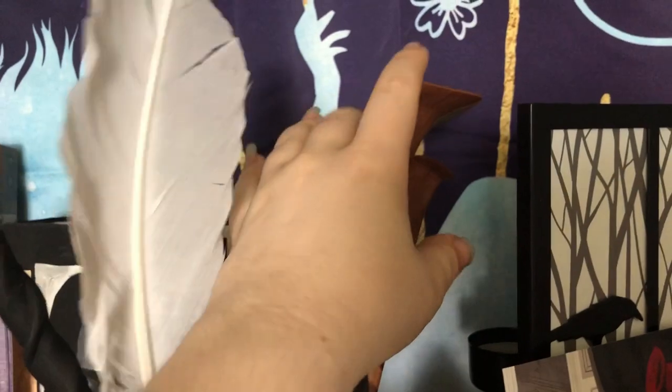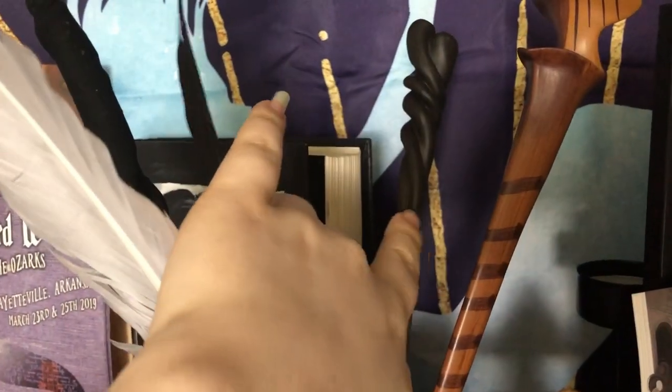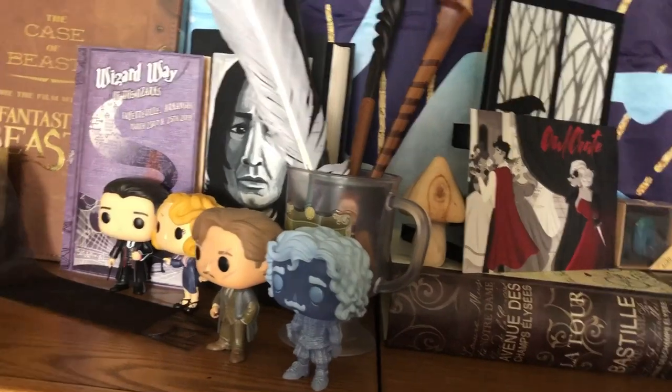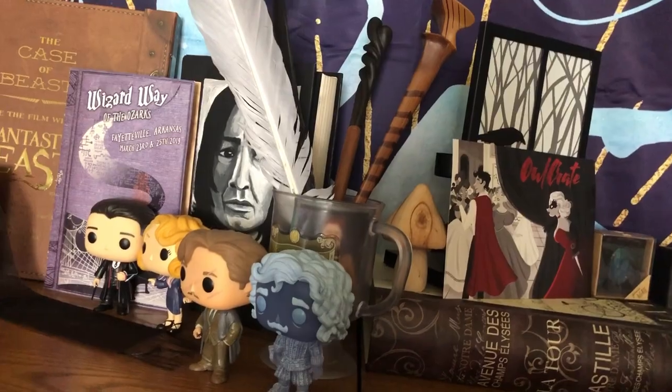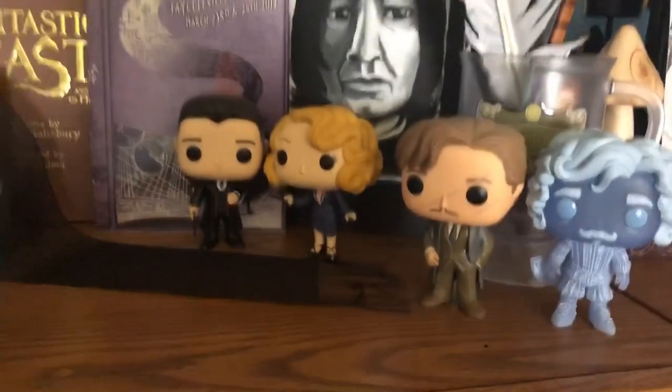Then I have Nymphadora Tonks' wand and Neville Longbottom's wand. My roommate gave them to me because she got them in those mystery wand things you can get from Walmart and other places. They're just plastic — they're not anywhere as nice as the Noble Collection recreations.